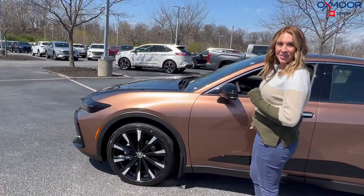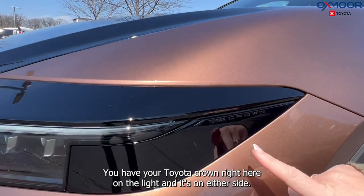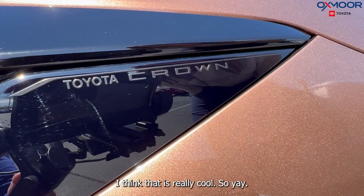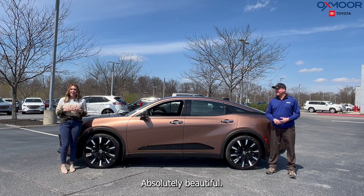Here's a little Easter egg I noticed when looking at the front: you have the Toyota Crown logo right here in the headlight — it's on either side. I think that is really cool! I hope you enjoyed that walk-around on the all-new Toyota Crown — absolutely beautiful.